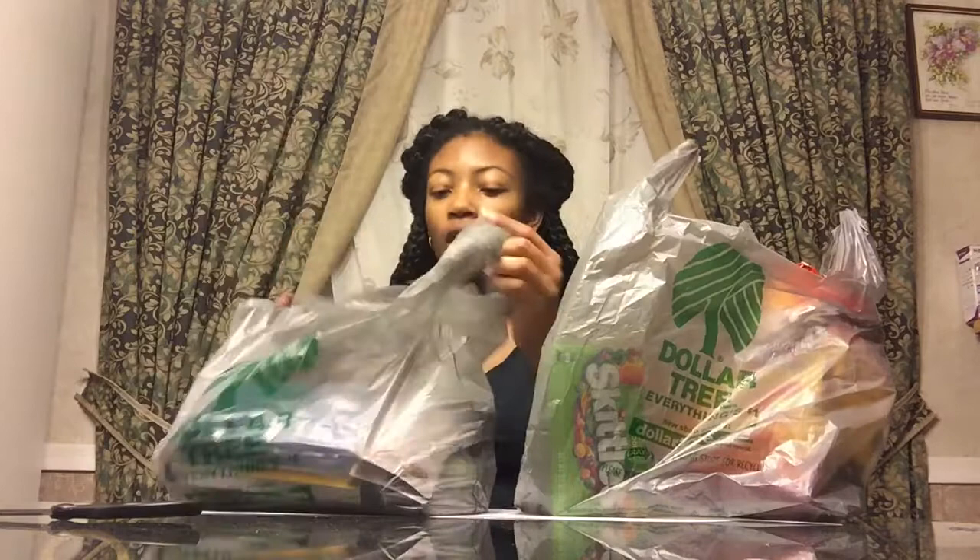Today I have a Dollar Tree haul for you. As you can see, of course you know you can't walk into Dollar Tree without picking up something that you didn't go there for and didn't need, but you wanted it so you got it. So let's start off with the food bag.